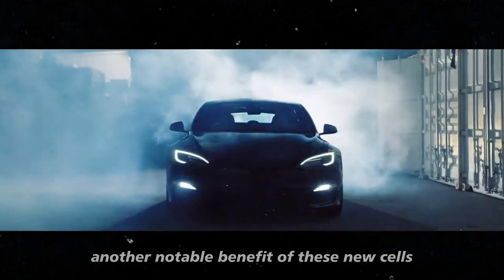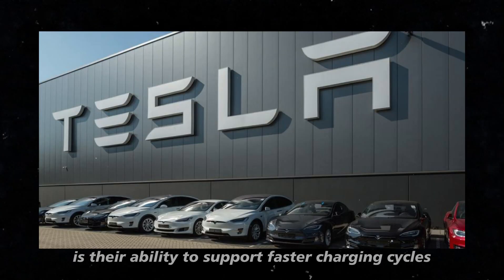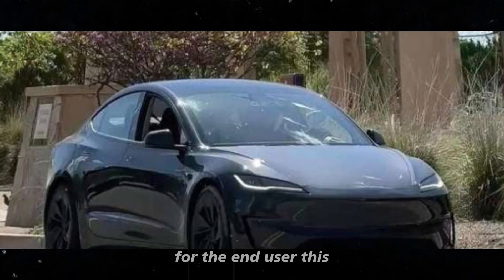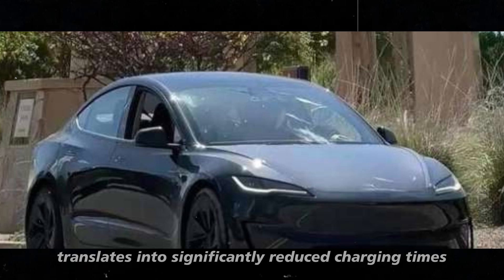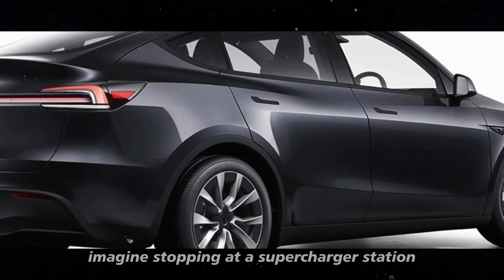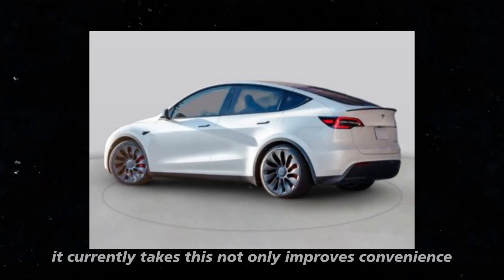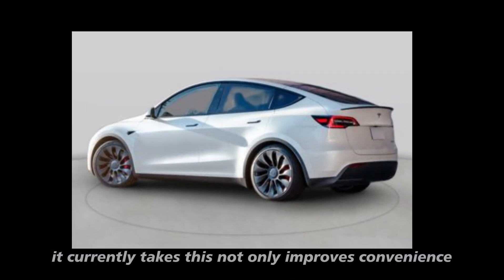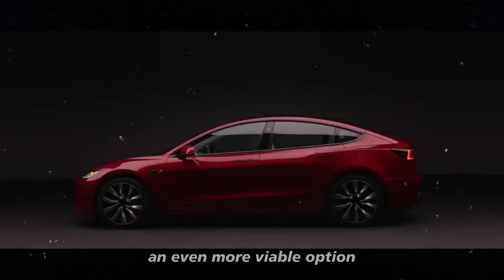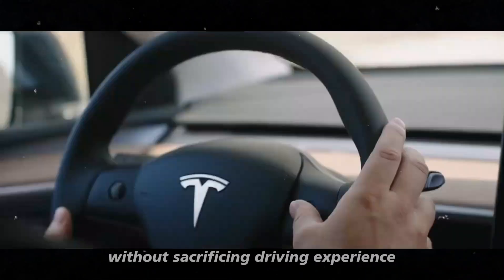Another notable benefit of these new cells is their ability to support faster charging cycles without compromising battery lifespan. For the end user, this translates into significantly reduced charging times. Imagine stopping at a supercharger station and getting a substantial charge in a fraction of the time it currently takes. This not only improves convenience but also makes the Model Y an even more viable option for those seeking efficiency without sacrificing driving experience.